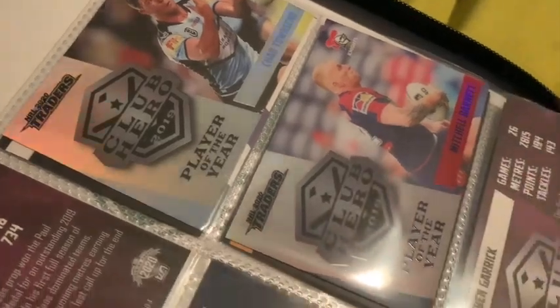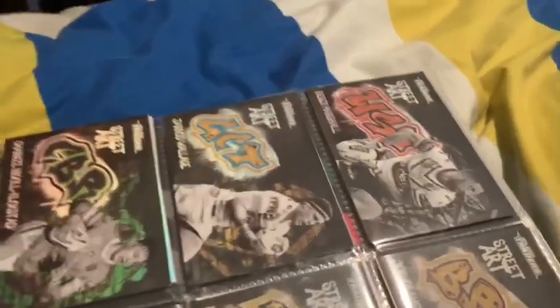And then on the back I've got Chad Townsend and Mitch Barnett. Let's move on to my street arts.